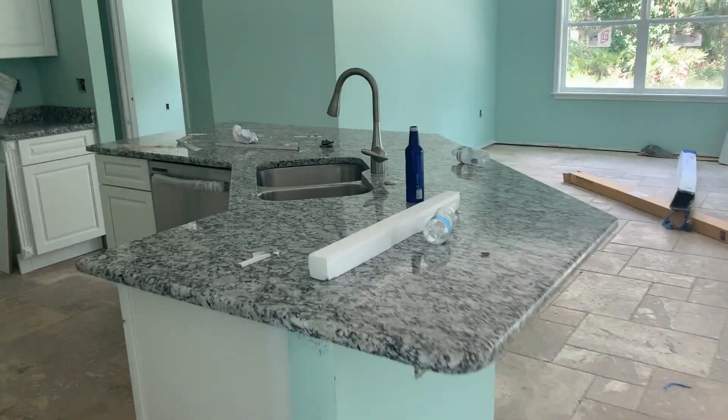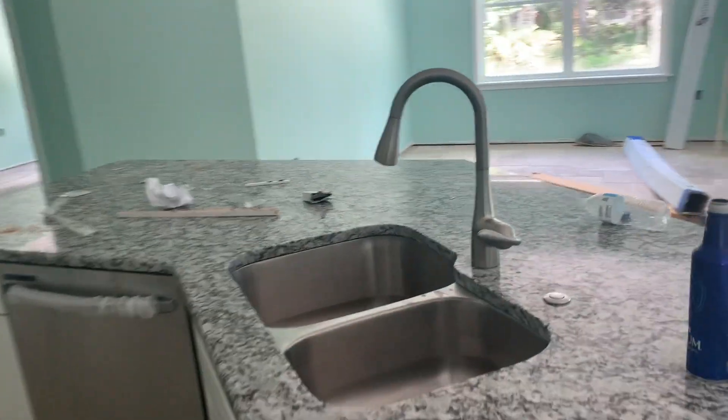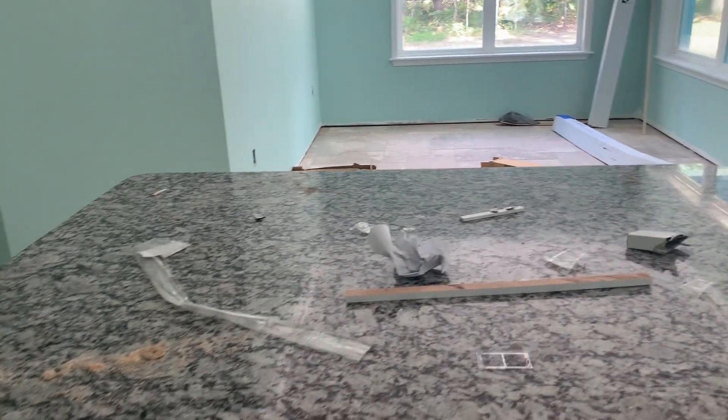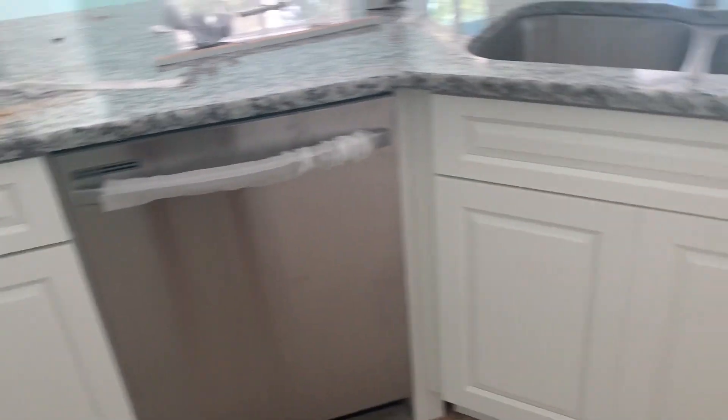So we go to the kitchen area — we already have a Bud Light, you can see — but we do have running water. All the plumbing's in, everything's done: countertop, dishwasher.